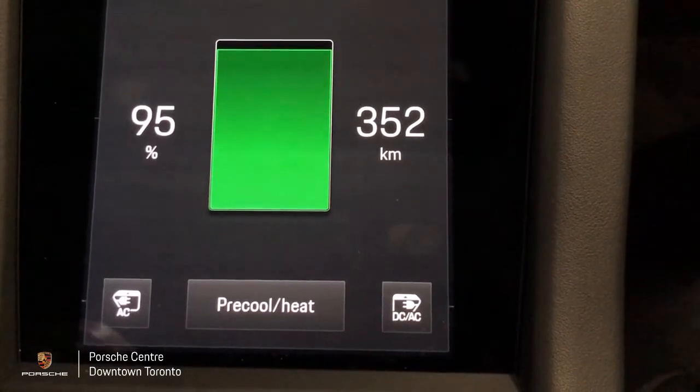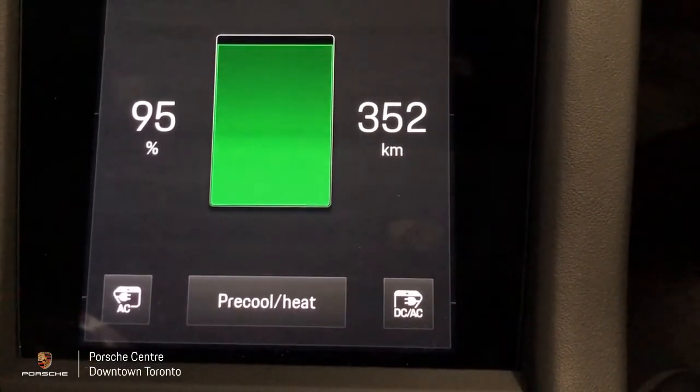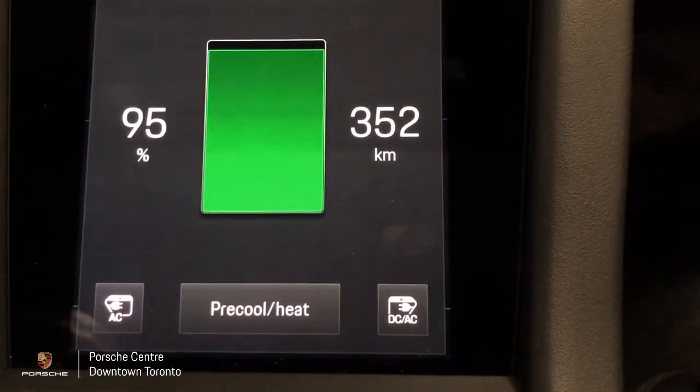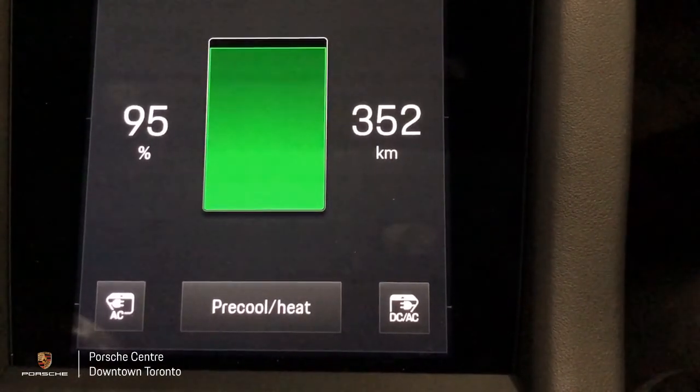With this 30-minute charge we gained almost 200 kilometers of range. This is definitely much, much faster than the 150 kilowatt DC charger we tried last time. That concludes our testing session for the DC 350 kilowatt fast charging. This is Eric, brand ambassador for Porsche at Porsche Center downtown Toronto — contact us if you're interested in the Porsche Taycan. We have a very special Taycan experience set for you.